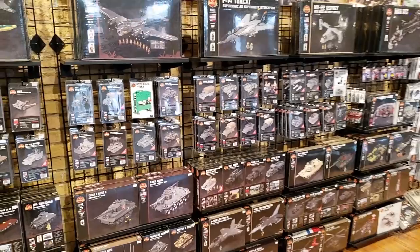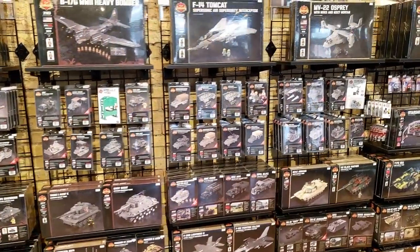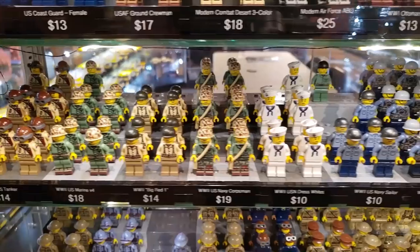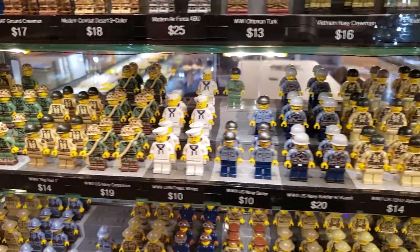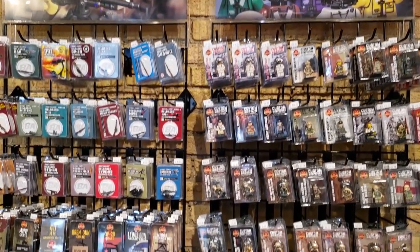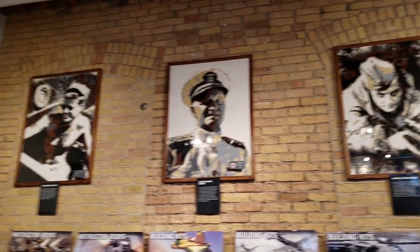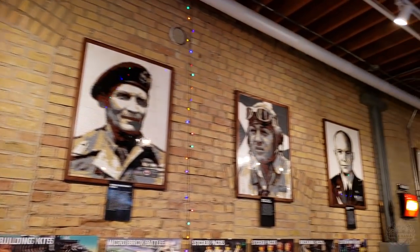The biggest selection of current Brickmania kits around is at the Brickmania GHQ store. Minifigs, stickers, BrickArms packs, loose BrickArms, minifig CAD accessories. We have our mosaics on display — this is nine of them. I think we've done about 17 of these mosaics total. The biggest chunk of them all in one place — you're going to see them here at Brickmania GHQ.